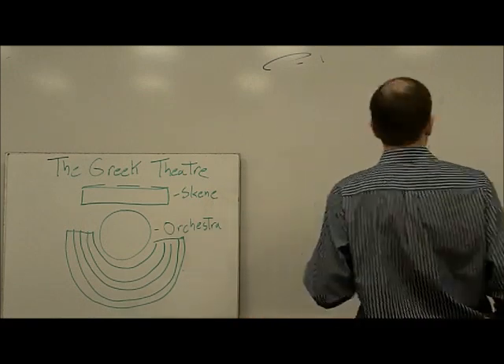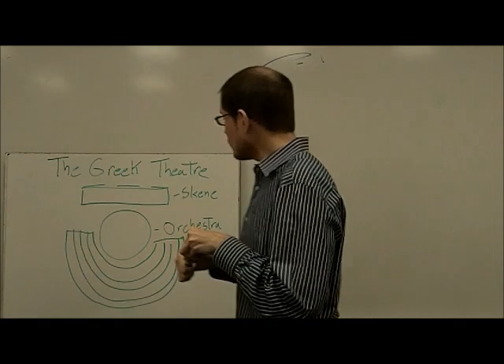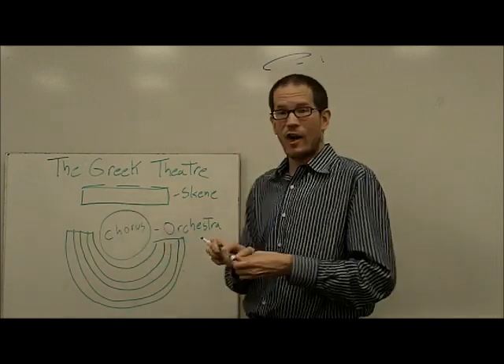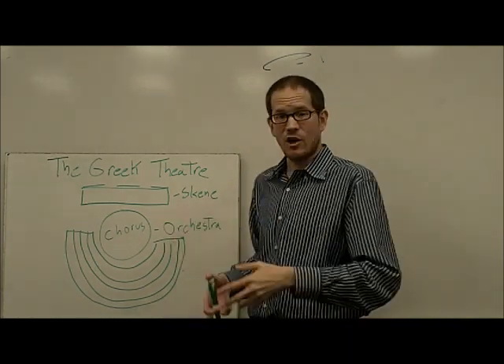This is where the chorus would go. It was this large, circular area to give them plenty of space to dance.